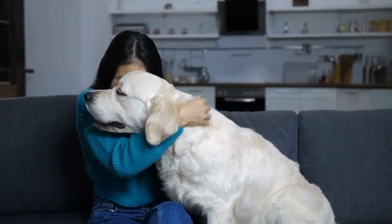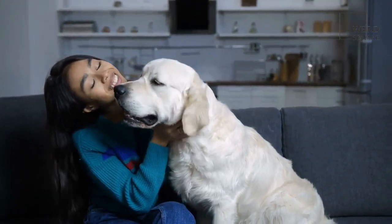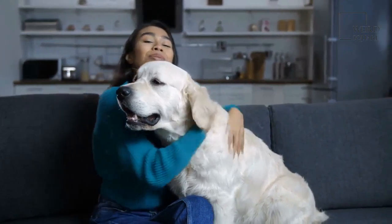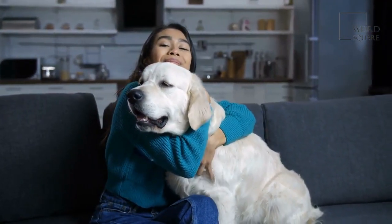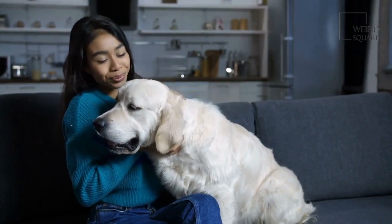Before you bring home one of these dogs, there are a few common health issues that impact this breed you should be aware of. While not all of them will be affected by these issues, knowing about them can help you prepare to provide the best level of care for your dog.